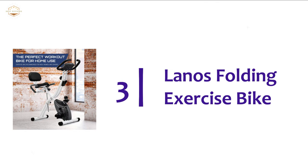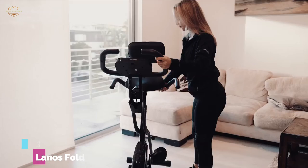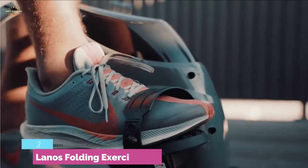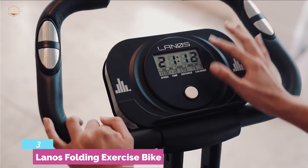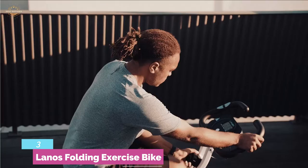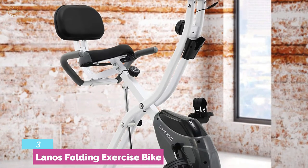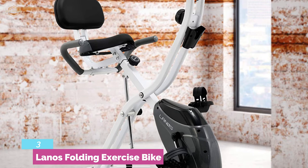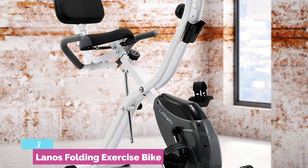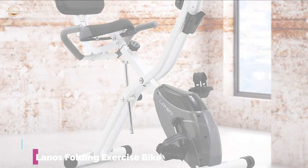Item number 3 is the Lano's Folding Exercise Bike — a perfect workout bike for home use, recommended for men, women, and seniors. It's a 3-in-1 folding exercise bike featuring 10 levels of adjustable magnetic resistance. Designed with a cushioned seat and backrest support for maximum comfort, with an adjustable seat for an optimal sitting position. It's a sturdy bike that is easy to fold and assemble; the steel construction is really durable and long-lasting. There is a digital monitor and heart rate sensor, and the multifunctional LCD monitor displays distance, speed, time, calories, and more. There is also a phone holder for entertainment.